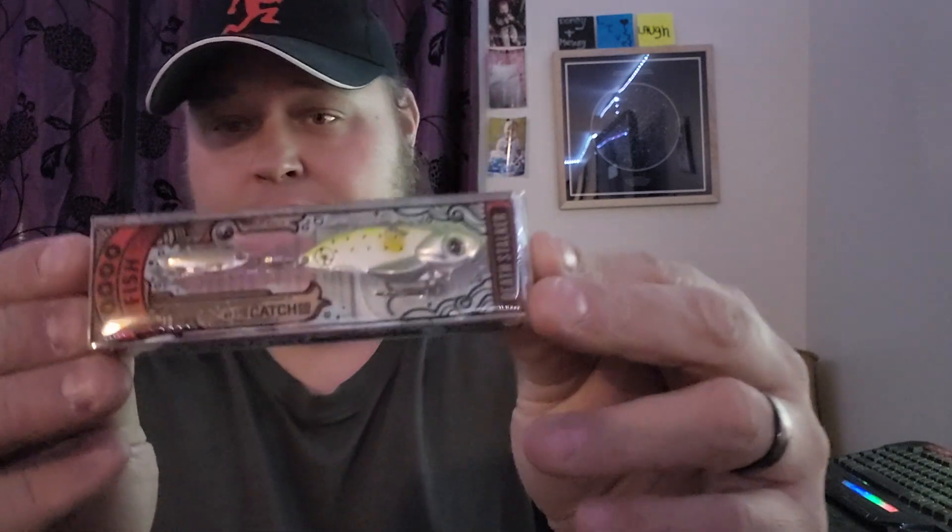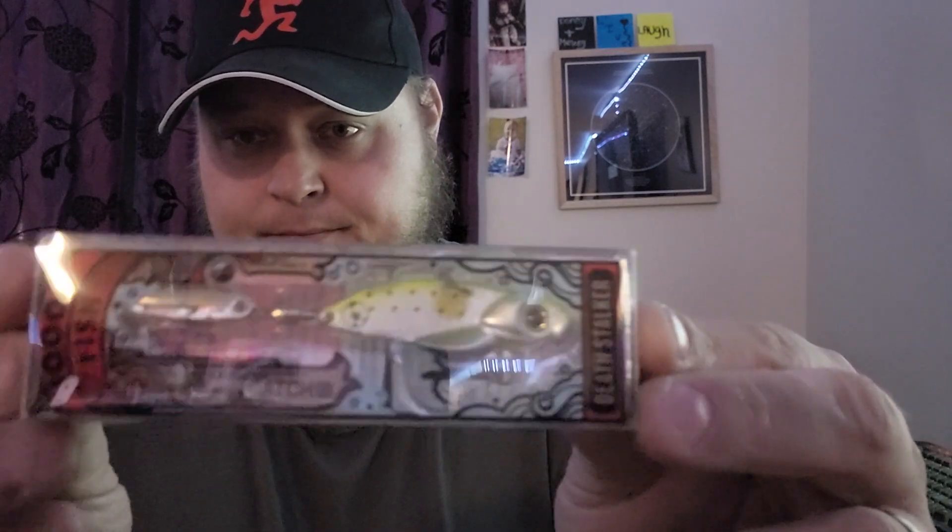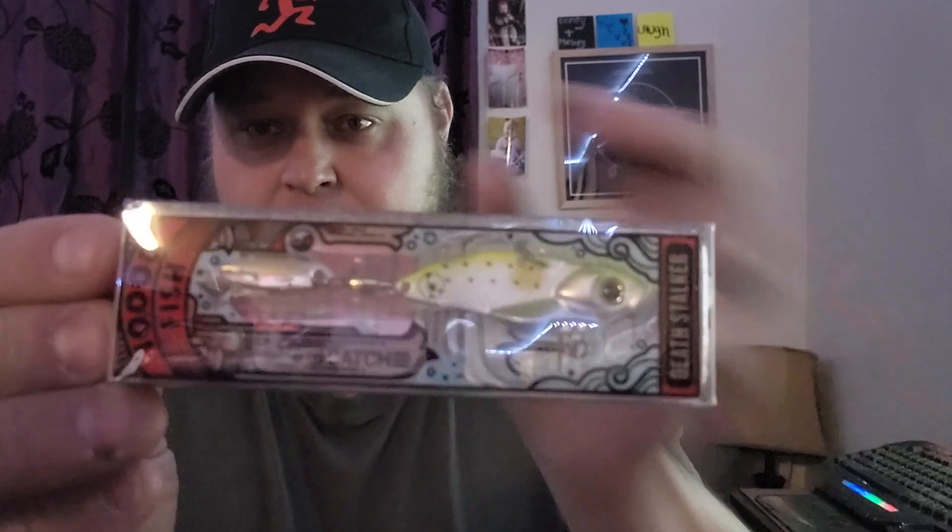First up, I ordered a 10,000 Fish Death Stalker. I ordered it because I'm pretty sure it'll work great for ice fishing, and it works great in the spring for walleye and bass. That's the first lure I ordered.